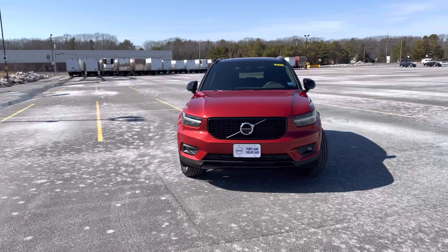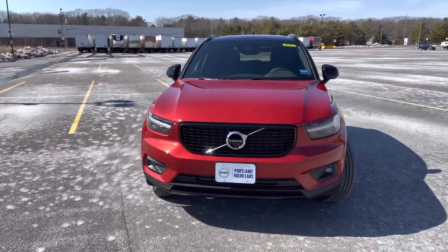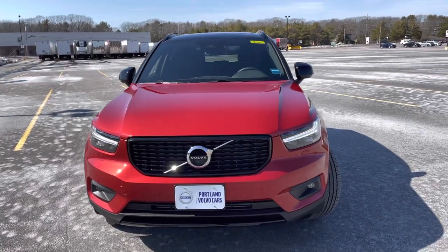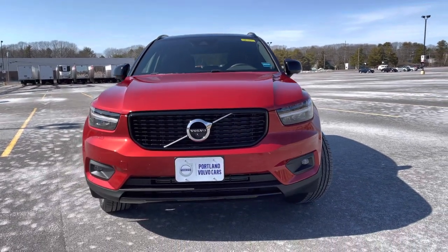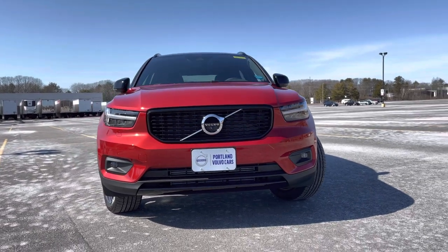Hey guys, Heather here from Portland Volvo with a 2021 Volvo XC40 T5 R-Design. This is in fusion red metallic with a charcoal nubuck and Napa leather interior. That red really sparkles in the sun — this is such a cool car.